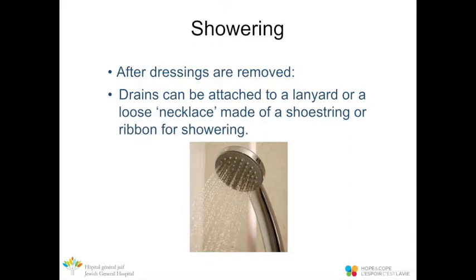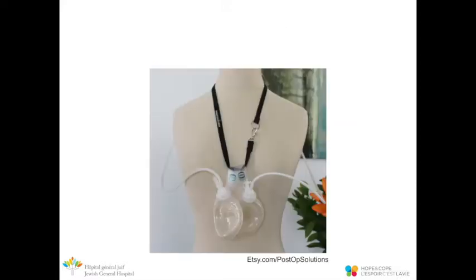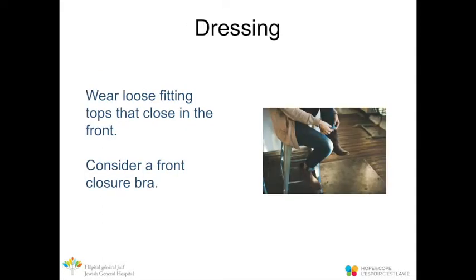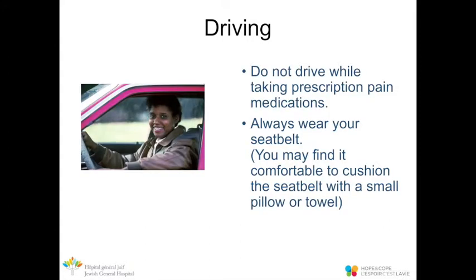Once your dressings have been removed, you are able to shower. To manage the drains, we suggest using a lanyard or loose necklace made from a shoestring or ribbon, attached with the clips on the drains. In the shower, avoid letting water run directly onto the incision — instead, let soapy water gently run around the area. Button-up or zip-up shirts that close in the front and a front-closing bra may be more comfortable. Never drive while taking prescription pain medications, and cushion your seatbelt with a small pillow or folded towel if needed.